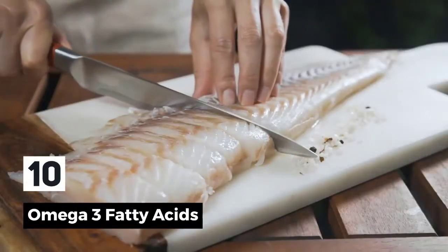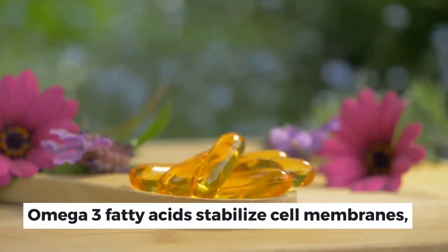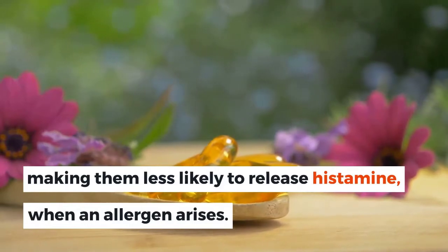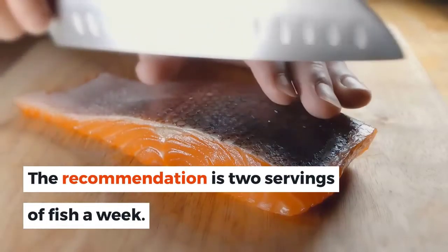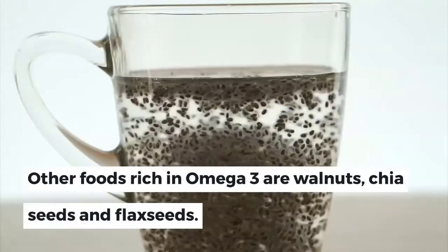10. Omega-3 fatty acids. Omega-3 fatty acids stabilize cell membranes, making them less likely to release histamine when an allergen arises. The recommendation is 2 servings of fish a week. Other foods rich in omega-3 are walnuts, chia seeds, and flax seeds.